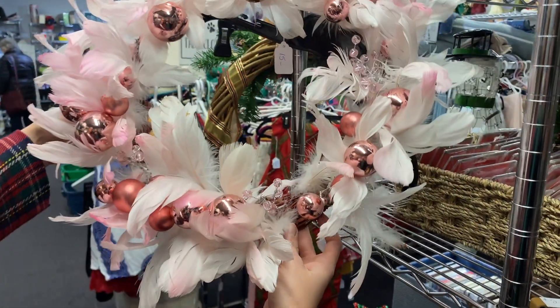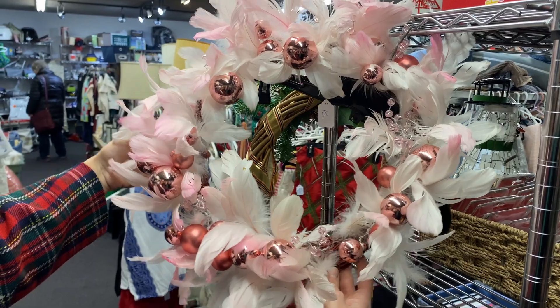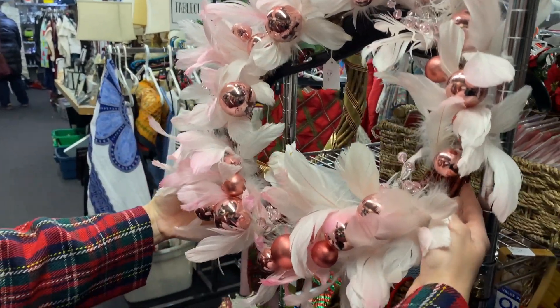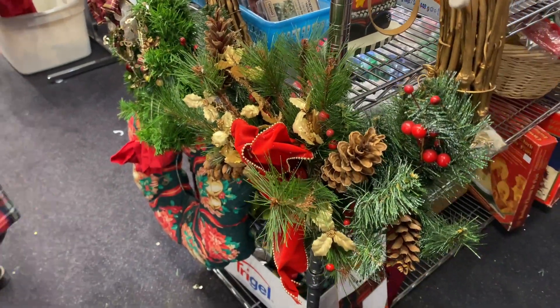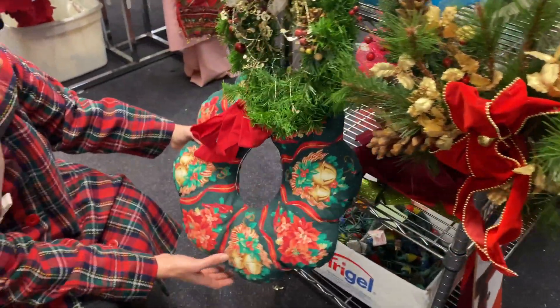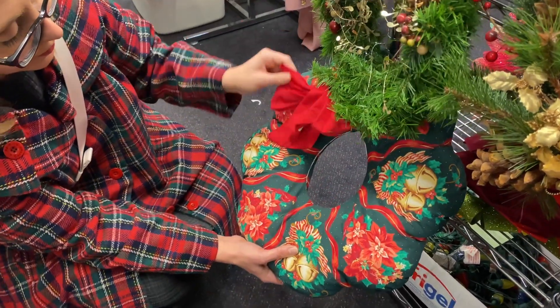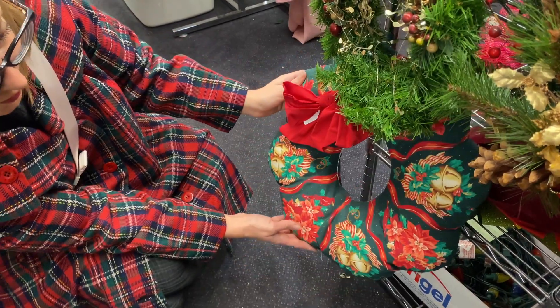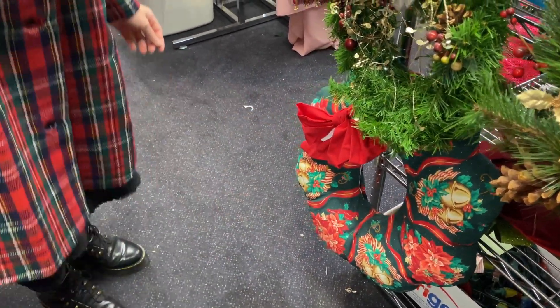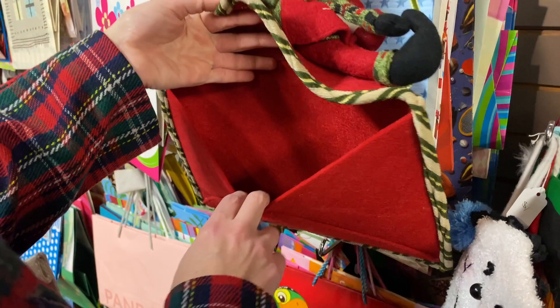How fun would this be if you have a pink and white themed holiday decor in your home? Let me know in the comments below if you color coordinate your tree and your home. I sort of just do an anything-goes approach with an undertone of cottage goodness in my house, but I know a lot of people have really specific colors.